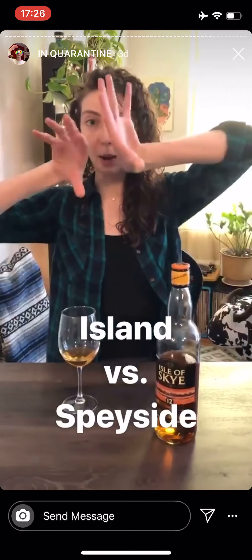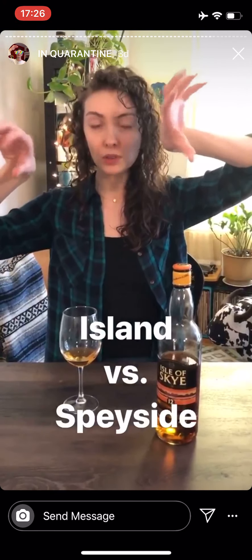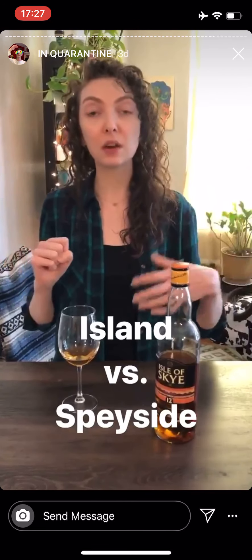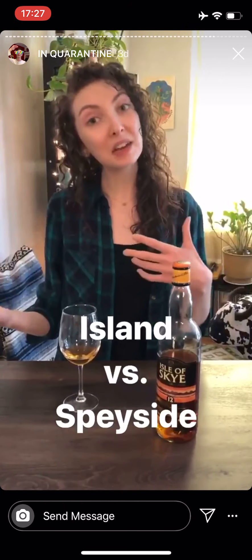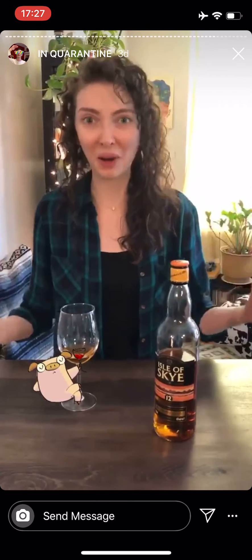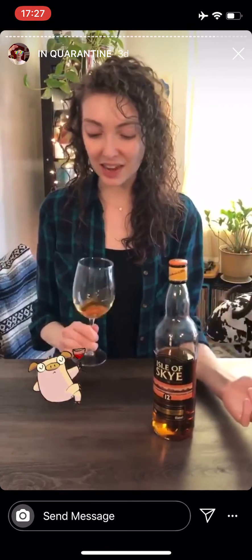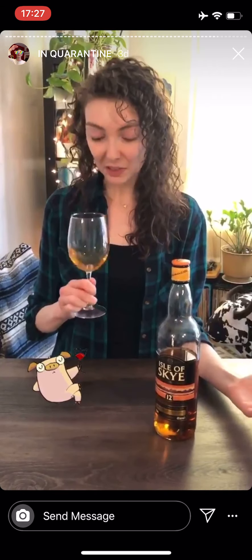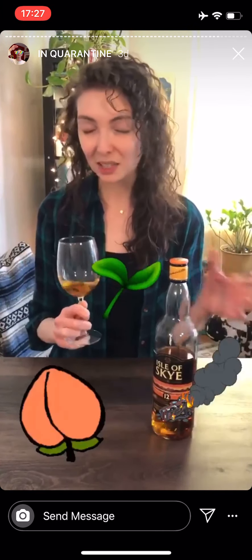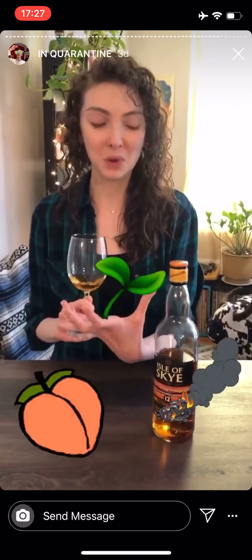Those are two regions on opposite ends of Northern Scotland. Island stuff tends to be very peaty, very smoky, very medicinal. And the Speyside stuff tends to be very fruity and light and sunshiny. So we're already getting a sampler of our different regions. Right off the bat, there's definitely just that touch of peat, a little bit of that smoke, but also a little bit of stone fruit, a little bit of grassiness — this balancing act is already happening beautifully.